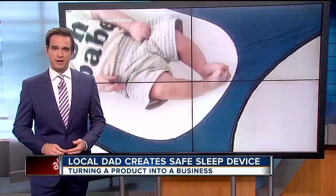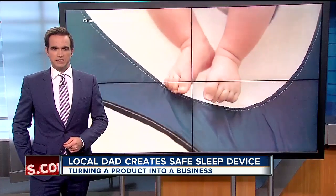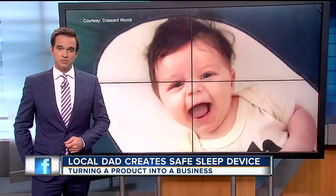It started with a new father worried about his baby daughter sleeping in a crib, and now a Pinellas County man has turned his creation into a growing business. Tonight, reporter Eric Waxler showing us what the Crescent Womb is all about.